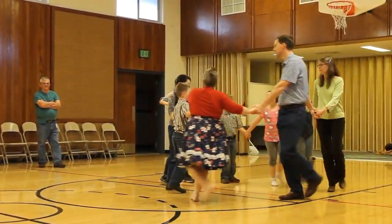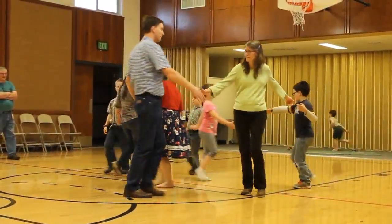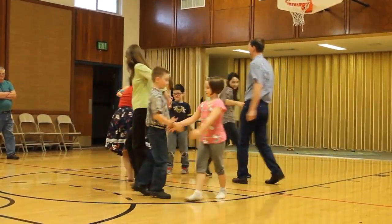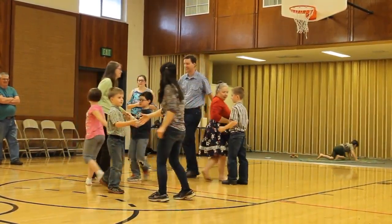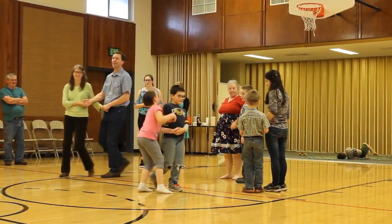Find your corner. Alemande left. Meet your partner. Right-left grand. Right pull by, left, right, left. And we got a long jam. There we go, we're almost there. We have to find our partner, and you should be close to home. Very good.